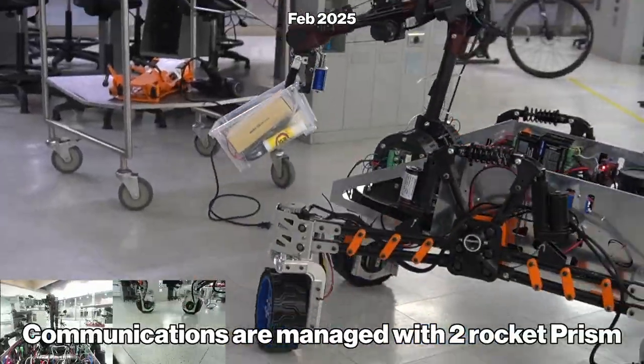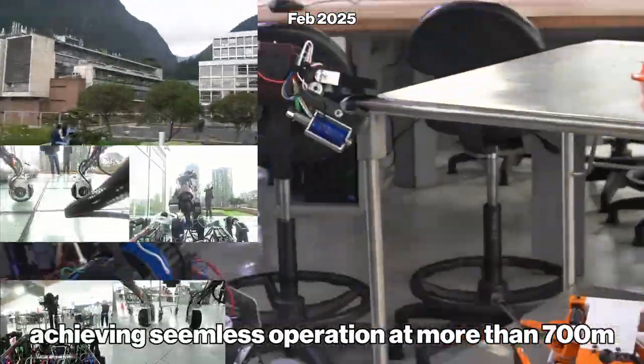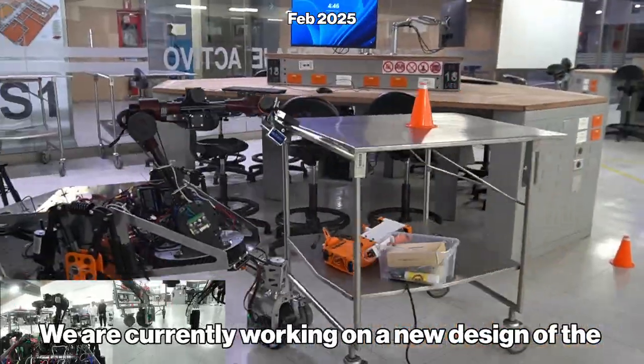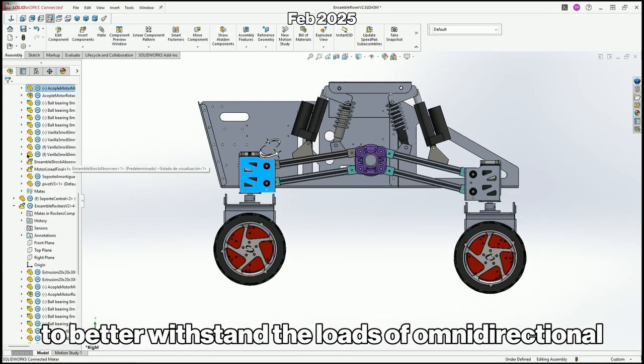Communications are managed with two Rocket Prism 2AC at 2.4 GHz, with a 90-degree sector antenna at the base and an omnidirectional one on the rover, achieving seamless operation at more than 700 meters. We're currently working on a new design of the rockers that features a better-positioned shock absorber and a new rocker frame to better withstand the loads of omnidirectional movement.